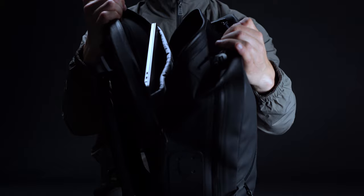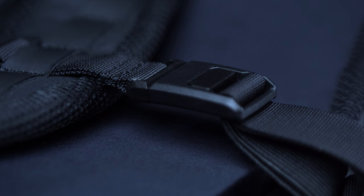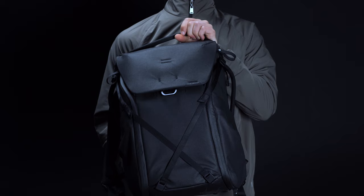Unlike other clamshell-style bags, Black Ember has given the Citadel an additional top opening for quick access to your laptop. Black Ember has become known for its over-the-top approach to everyday carry, and the Citadel is a case in point. The end-all be-all of modular backpacks, it's a weatherproof pack that puts function before form and still manages to look the part.